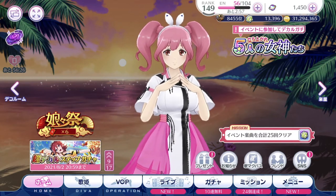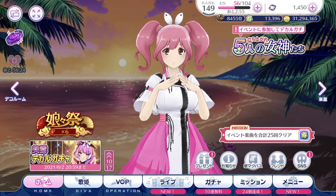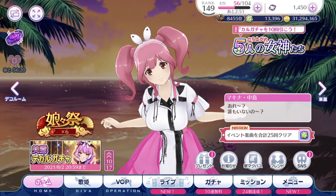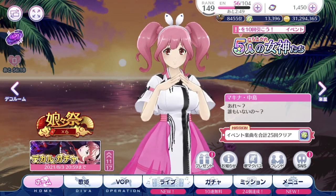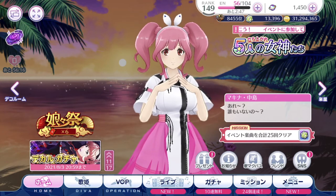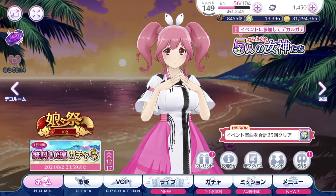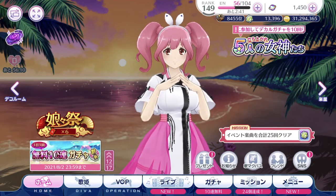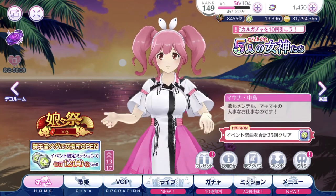Hey guys, SilentSeal here. Welcome back to another UtamaCross Gacha video. It's been a very busy day after recovering from a fever. I'm still feeling the sniffles but I'm getting better. Hopefully by tomorrow I'm well enough to get back to work on Tuesday.